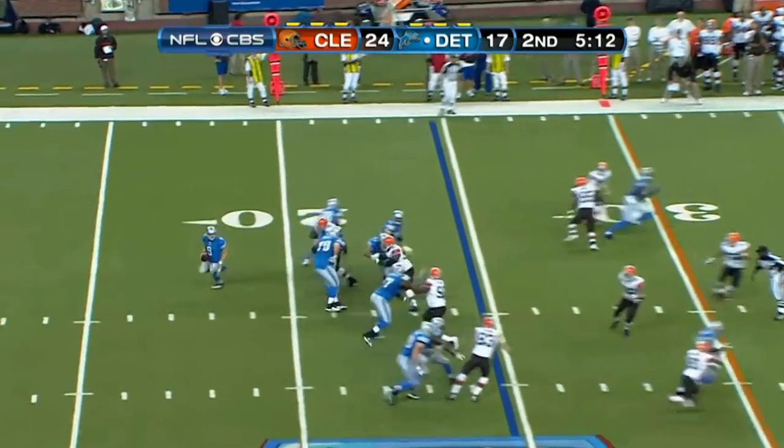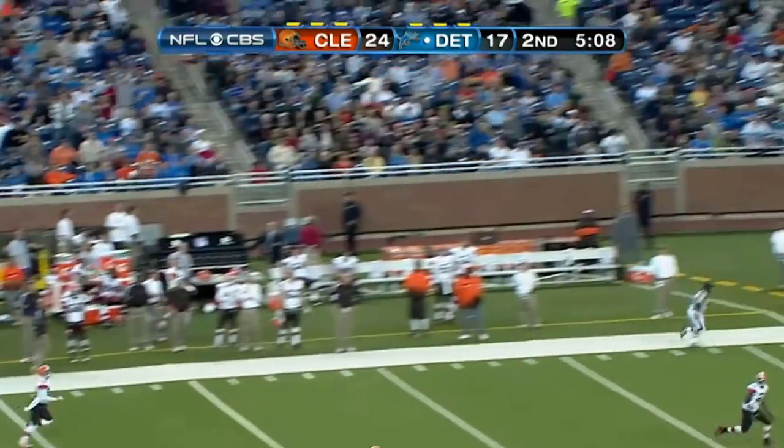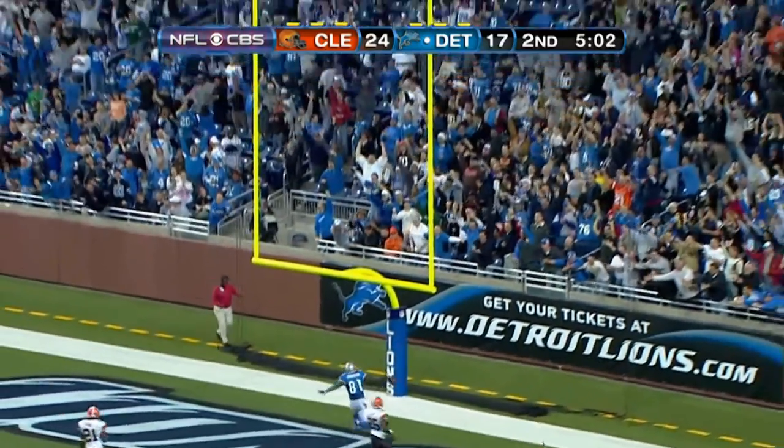Maurice Morris is in the backfield, swinging out. Stafford looking — see that arm strength. Open receiver. We're going to have a tie game with the extra point. Calvin Johnson is in.